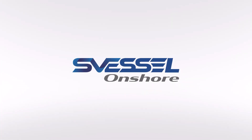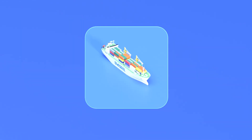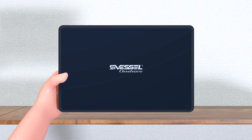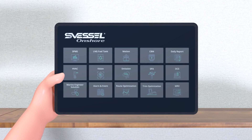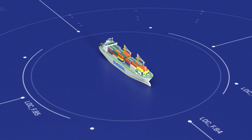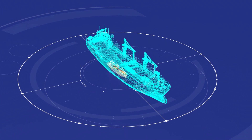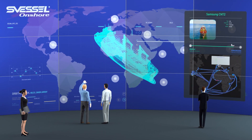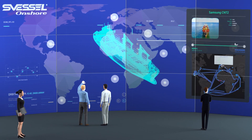S Vessel Onshore — wouldn't it be nice to monitor seafaring vessels from a single onshore location? It is absolutely possible with our cloud-based digital onshore platform, S Vessel Onshore. S Vessel Onshore is a solution for remote monitoring and control of digitalized ships from an onshore location. Onboard data from ships is shared to the onshore location, enabling total management of vessels.